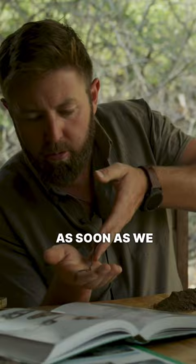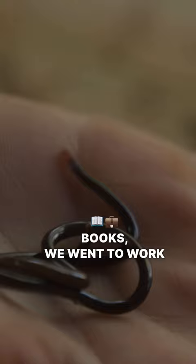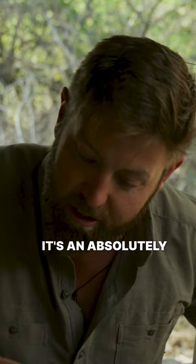As soon as we couldn't key this out with any known species from any of the reptile books, we went to work on the internet, and we found that there's a chance that this is a new species. It's an absolutely beautiful little snake. Look at him here, dug up literally in the kitchen of Chapari Ecological Reserve. This little critter is a massive discovery.